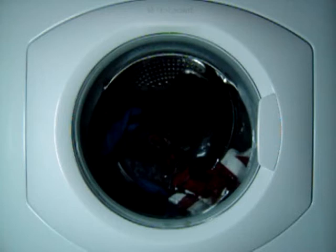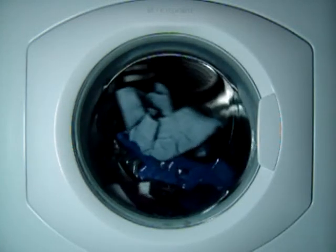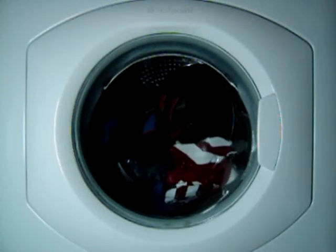Still wondering what washing machine to buy next. People are giving me some ideas. There are a few rules though: it's got to be at least a 1600 spin, have at least a 6 kilo load — although 7 kilo would be better — and have a good range of programs and options. And it must be well built.